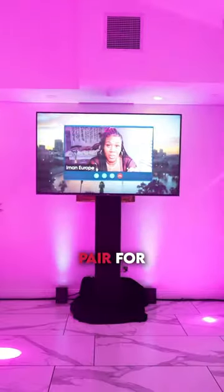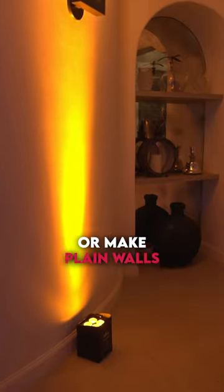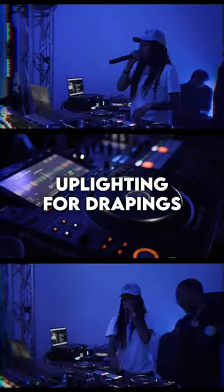Thinking about the lighting ideas for your next event? Maybe we can help you. Looking for a perfect pair for draping and make your curtains look classy? Or make plain walls more aesthetic without the need to paint or cover them? Up lighting for drapings.